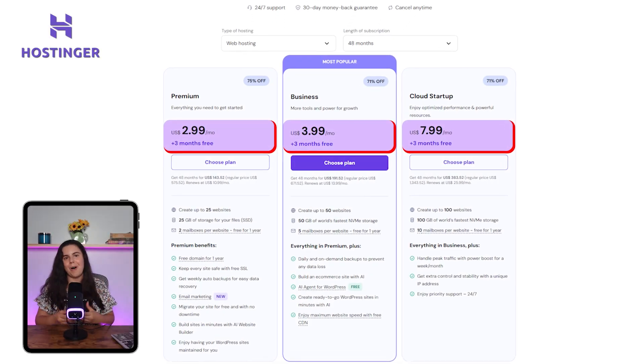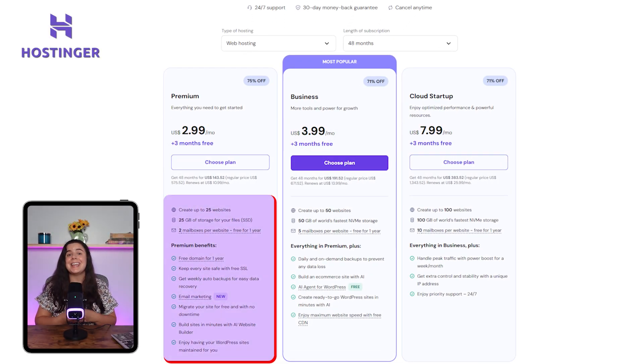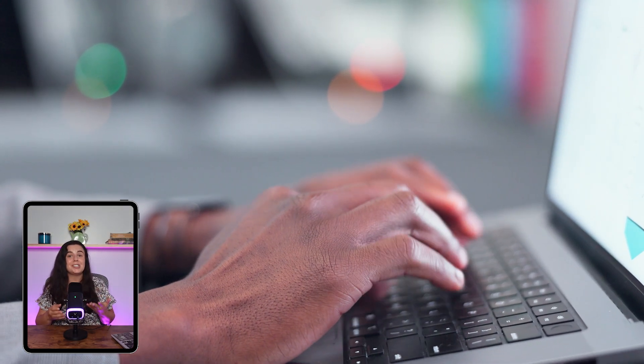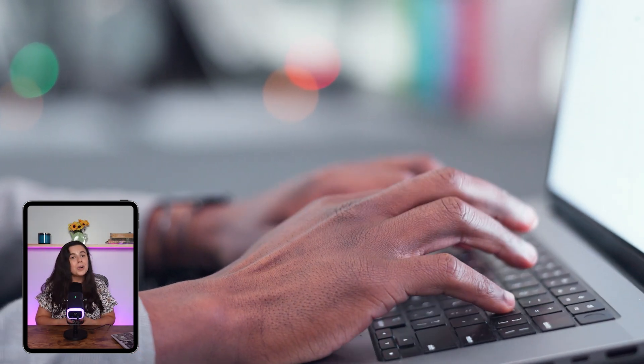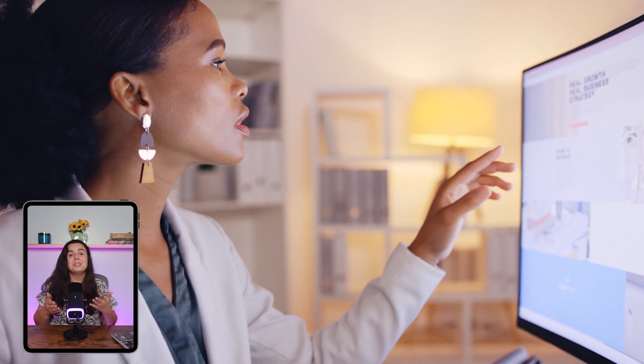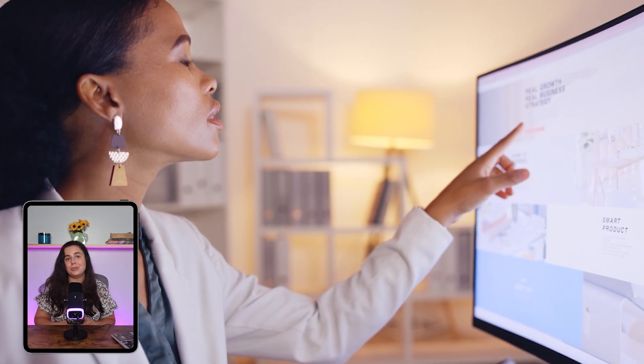Now that we've talked about the bad, what about some of the things I liked about Hostinger, and if I'd still recommend them. One thing that drew me to Hostinger was, of course, the affordable cost, along with the fact that they include quite a lot of really high-quality features even on their most basic plan. I'd say they're a great option for people who are just starting their website, or who don't need a lot of space, and are ultimately looking for a reasonably priced solution.